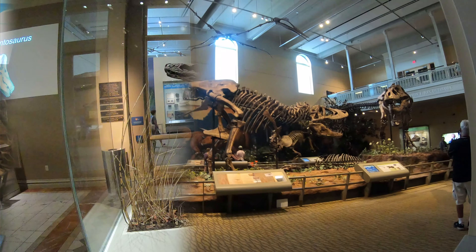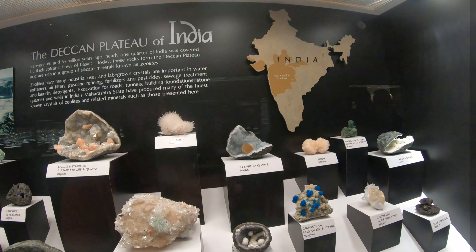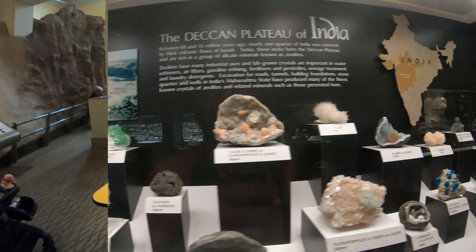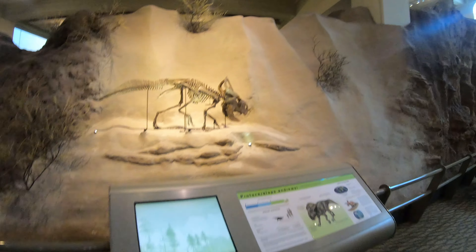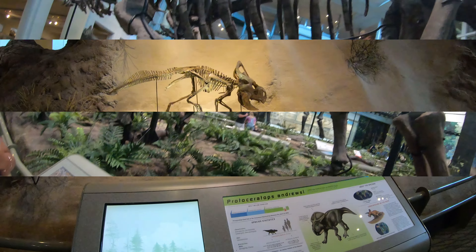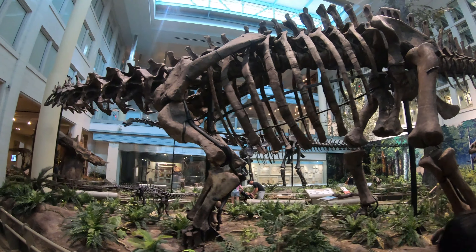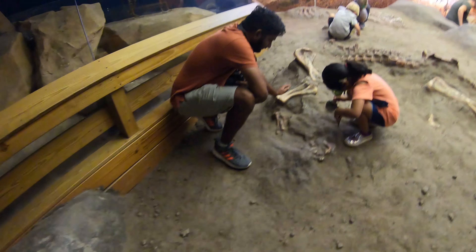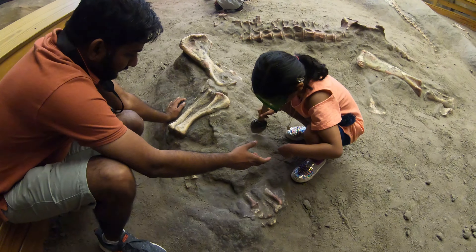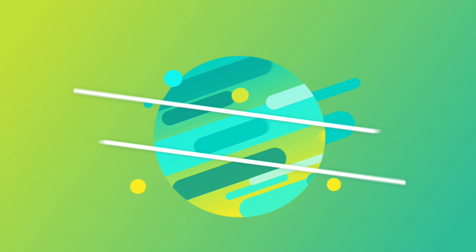Hello everybody, today we're at Garnigan Museum of Natural History. There's a lot of sections like the gem section, the dinosaur section, the bird section, the mummy section, the arctic section, and the gem section is there too. There's also a digging section.